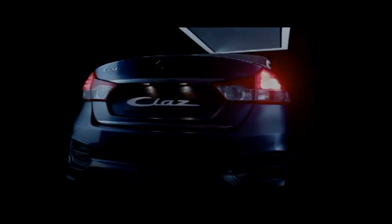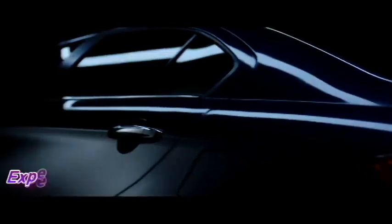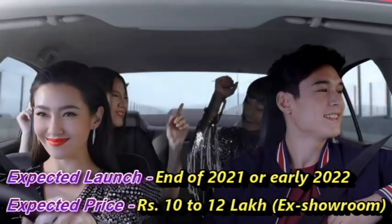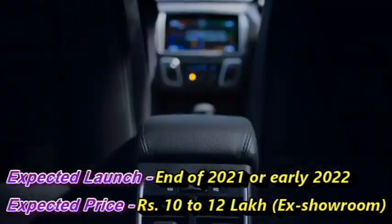Toyota has a plan to introduce the rebadged Ciaz in the Indian market at the end of 2021 or early 2022, at the expected price between Rs 10-12 lakhs.